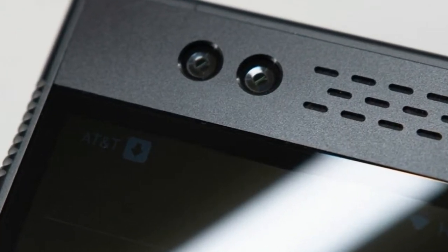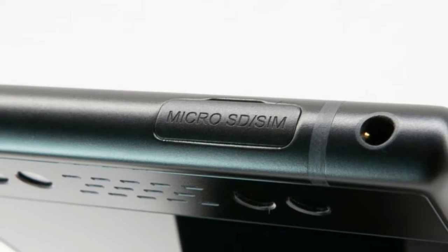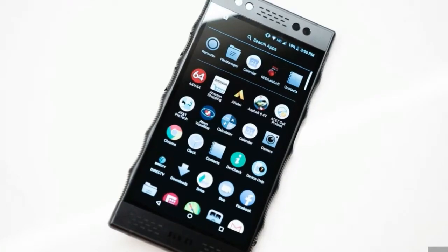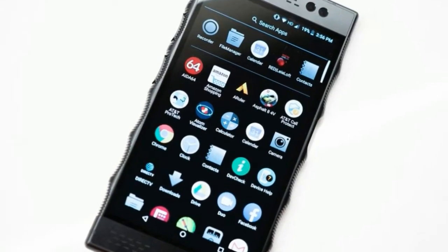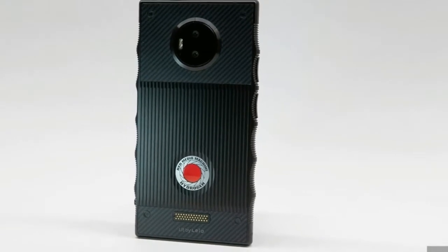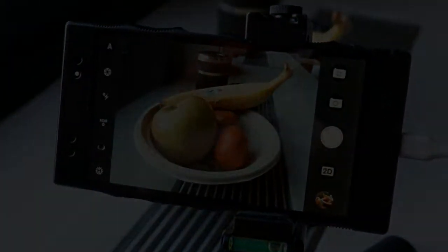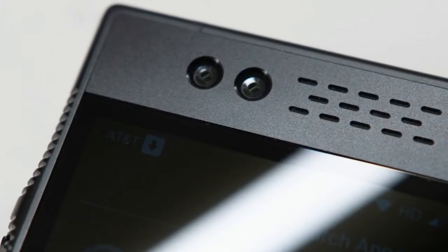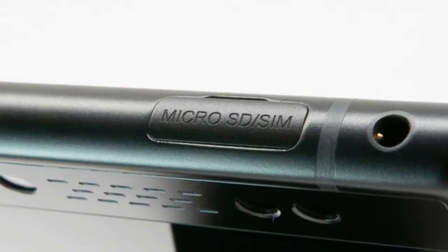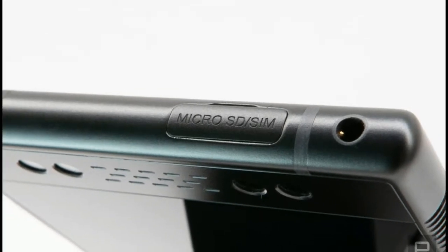When I spoke to Jim Jannard, the founder of Red, he told me that this really isn't a cell phone — it's a media machine that happens to have a cell phone included. Everything was done thinking about this as an image capture machine. So, considering that, we're going to focus primarily on the camera in this review, with the phone side of things coming second. One thing to keep in mind throughout: the Hydrogen costs $1,295. As of this writing, the Galaxy S9 costs $669 at Best Buy, just for context.